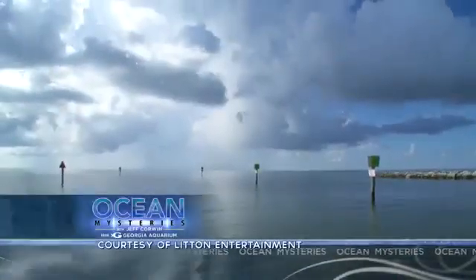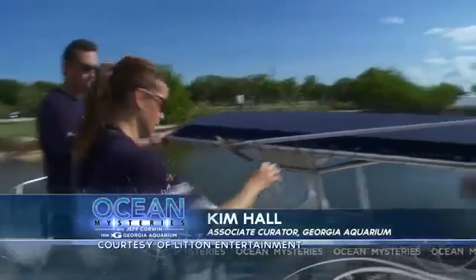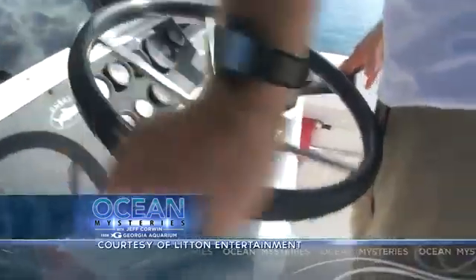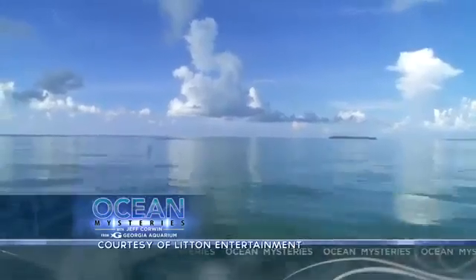Today we're making a difference. I'm teaming up with Ken Niedermeyer from the Coral Restoration Foundation along with Kim Hall, the associate curator of fish and invertebrates at Georgia Aquarium. We're on our way to cultivate a very special garden — but what kind of garden is located 30 feet underwater in the ocean, several miles off the coast?